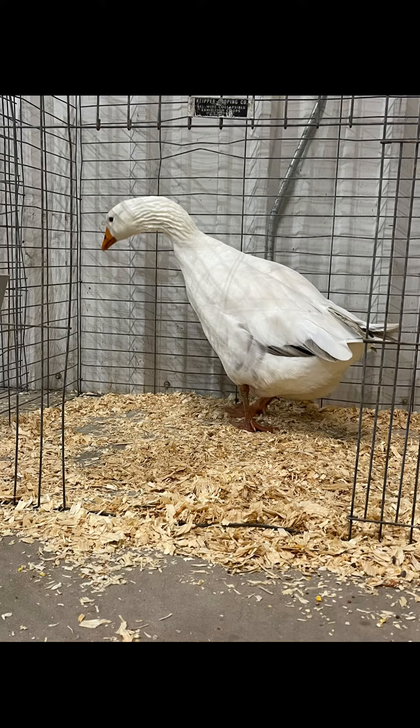This guy here is a Pilgrim Goose — he's a gander. He's one of the few breeds of geese that are actually sex-linked. The males are white with gray, and the females are gray with white around their face. There aren't too many people raising exhibition-quality birds of this breed, which is why we really work hard to make sure we get enough babies and maintain enough genetic diversity to keep the breed going.